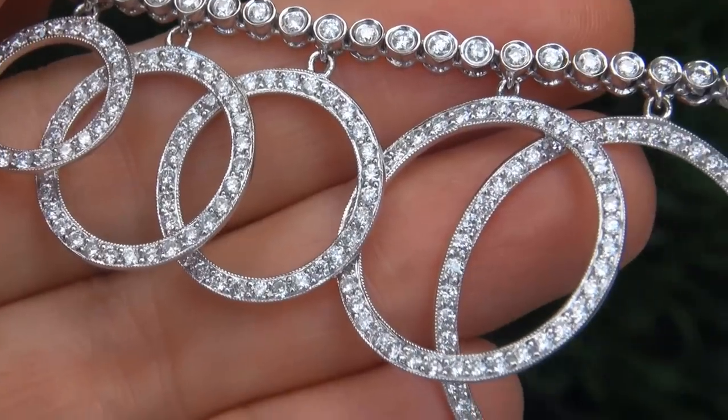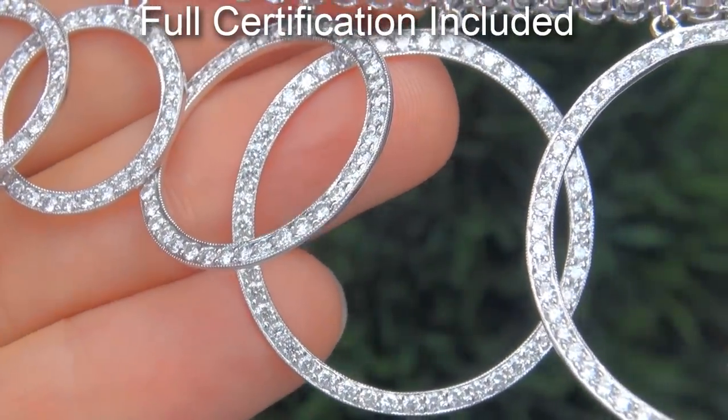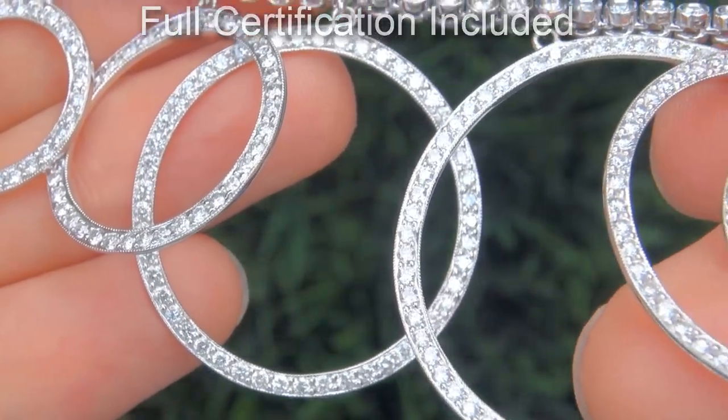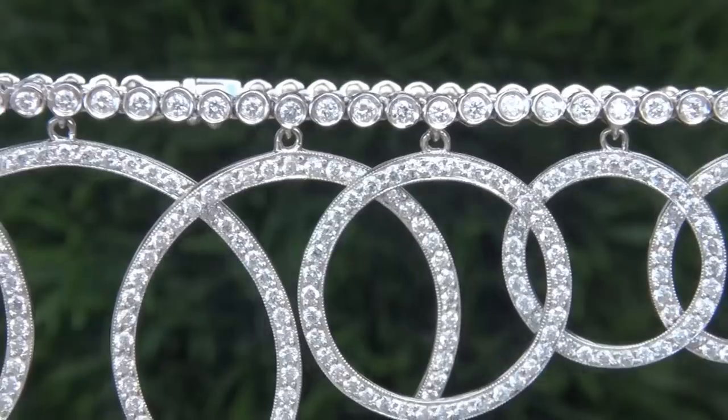Included with the item is a Certified Jewelry certification that documents the authenticity, quality, and characteristics, with an estimated high-end retail price of $40,000.